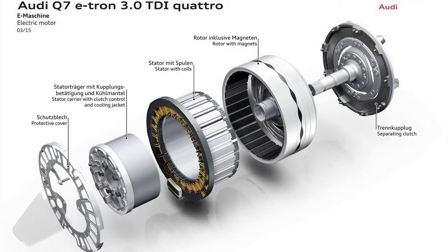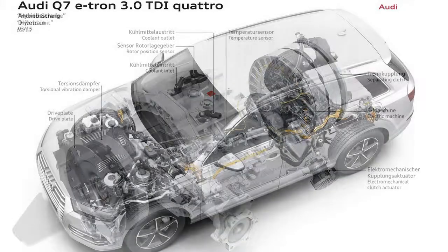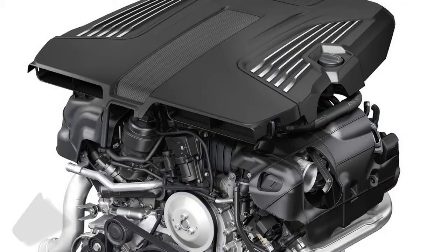Both are paired to an 8-speed tiptronic gearbox. The driver can choose between four modes: EV, hybrid, battery charge, and battery hold.